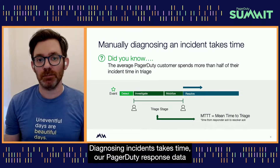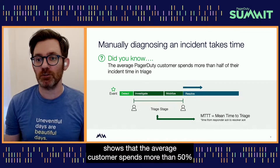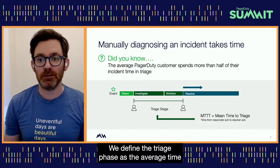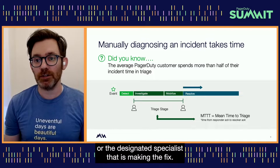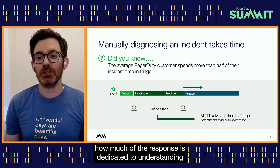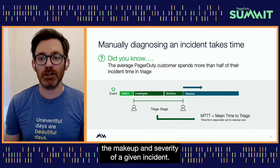Diagnosing incidents takes time. Our PagerDuty response data shows that the average customer spends more than 50% of their incident response in the triage phase. We define the triage phase as the average time it takes from the acknowledgement of the first responder until the handoff to the resolver or the designated specialist that is making the fix.